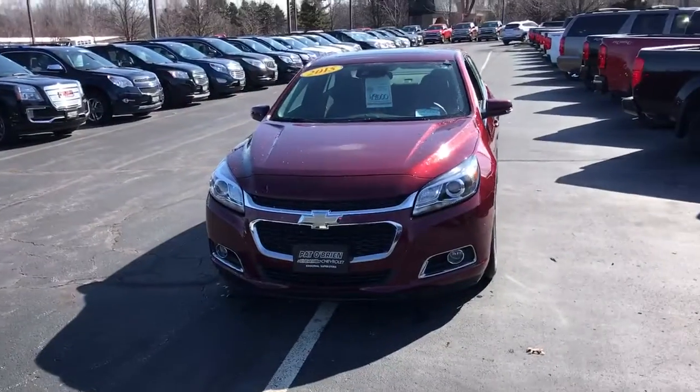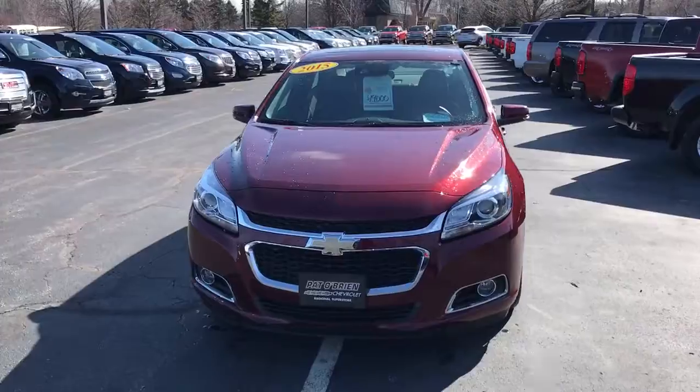Hello, my name is Jeff Bayer from Pat O'Brien Chevrolet in Westlake. I want to do a quick walk around video on the 2015 Chevrolet Malibu LTZ that you inquired about online.